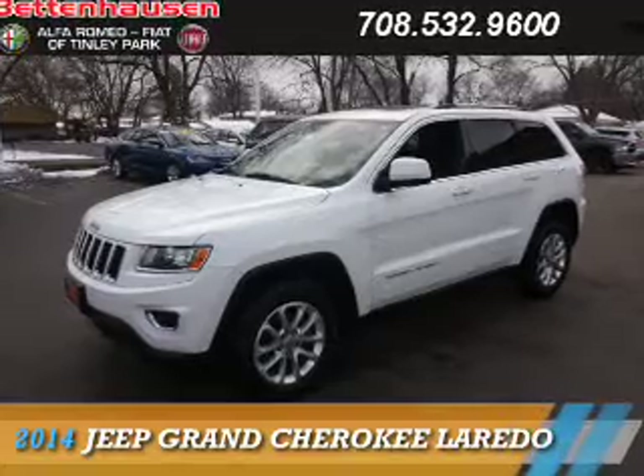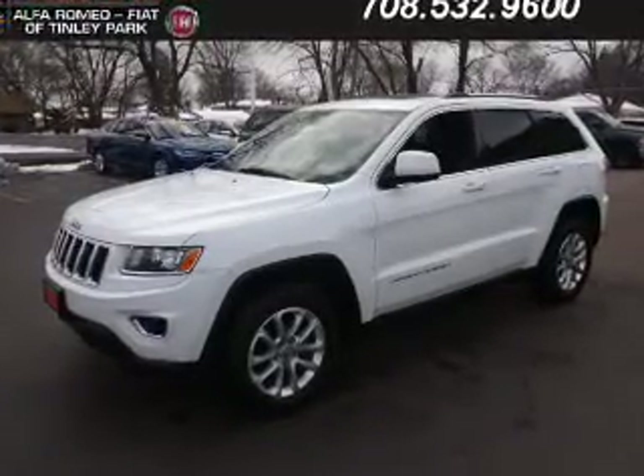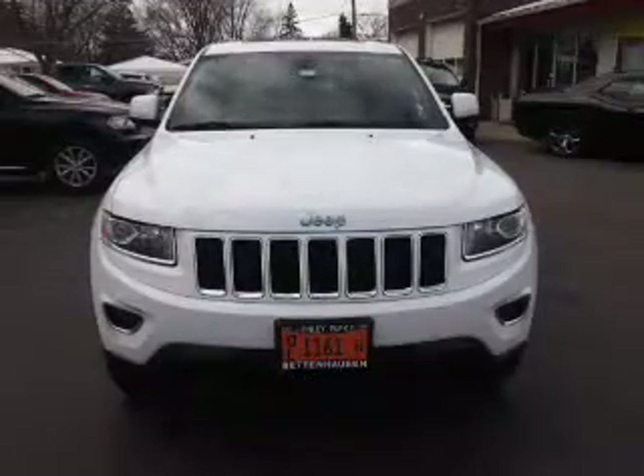Presenting the 2014 Jeep Grand Cherokee. It's powered by 4-wheel drive, a 3.6-liter, 6-cylinder engine, and an automatic transmission.